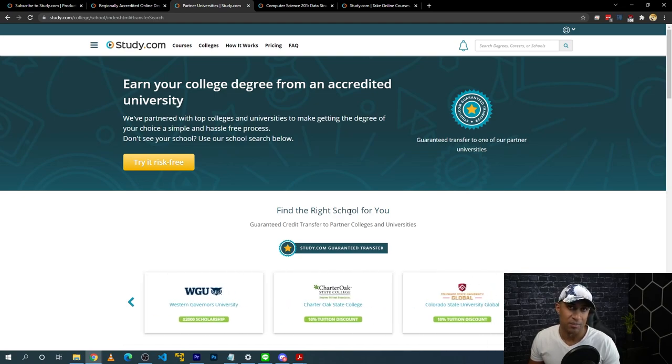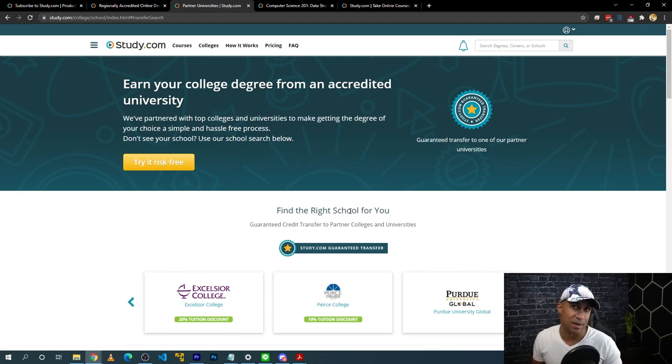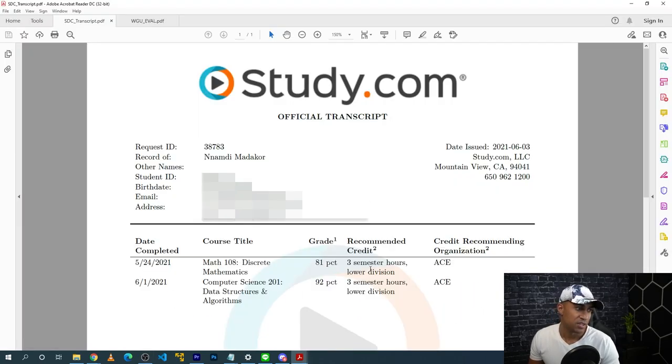A lot of people use study.com exclusively for WGU to knock out classes before enrolling and decrease the time it takes to get their bachelor's degree. To show what the study.com transcript looks like — I personally completed Discrete Math 1 and Data Structures and Algorithms 1 for my computer science course at WGU. Study.com sends you a copy of the transcript and also sends a copy directly to Western Governors University.